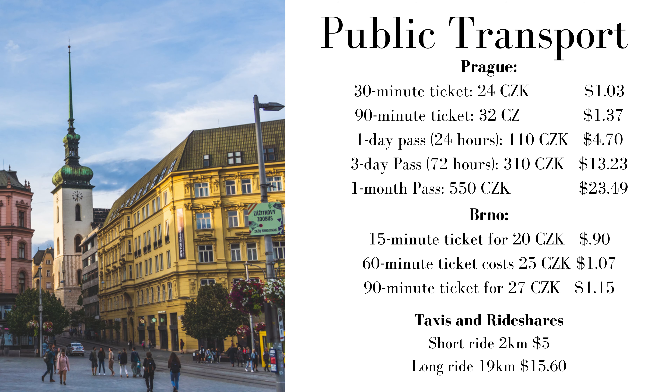In Brno, pricing is very similar: a 15-minute ticket is about $0.90, a 60-minute ticket is just over a dollar, and a 90-minute ticket is $1.15. We couldn't find information on monthly passes for Brno, but they might exist. We didn't end up using any passes ourselves.